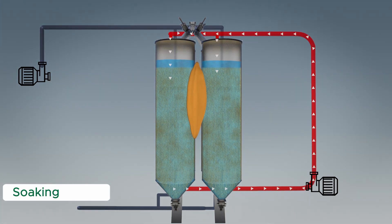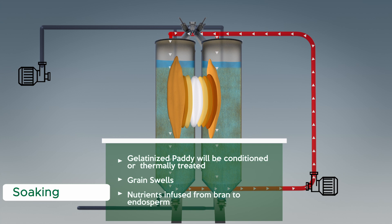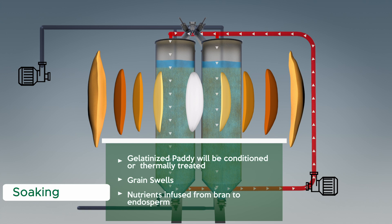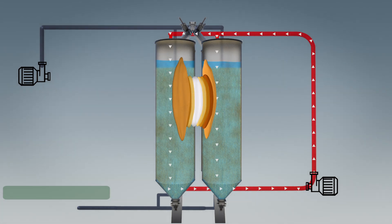Each and every grain will undergo a uniform gelatinization process in order to get the desired result in terms of color and characteristics. During the process of gelatinization, starch granules get deformed. The grain swells by approximately 18 to 20%. At the same time, nutrients are infused from the bran to the endosperm. After gelatinization, the moisture content of the paddy will increase up to 34% to 36%. Once the paddy reaches desired saturation levels, the soaking process is concluded.